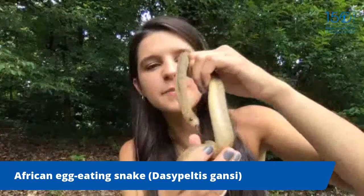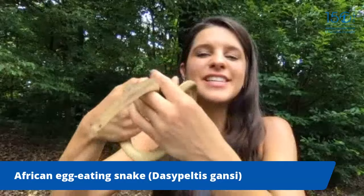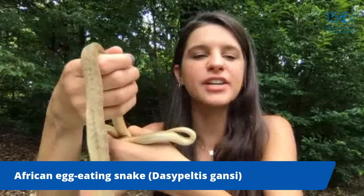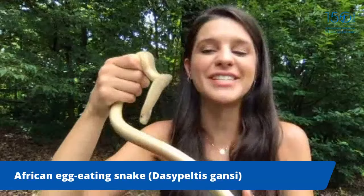This species is typically very calm, and a bite from an African egg-eating snake would be painless because they have no teeth in the front of their mouth — just gums. To warn off predators, the species mimics a saw-scale viper, rubbing its keeled scales together to make a rasping sound. And this egg-eating snake does not have a name yet, so please leave creative name suggestions in the comments!